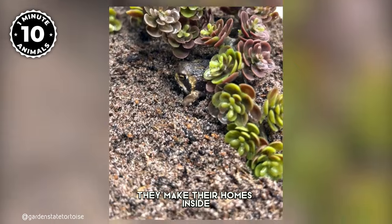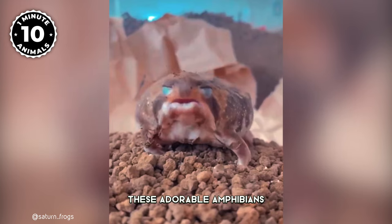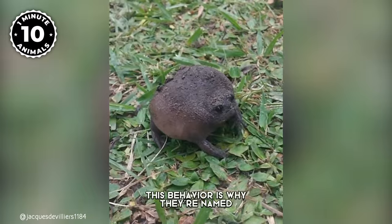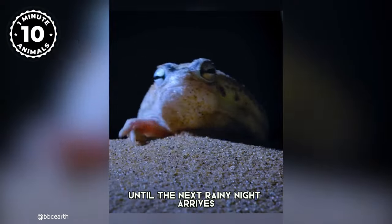Throughout the year, they make their homes inside and around their burrows, where they also lay their eggs. When the rain falls, these adorable amphibians emerge from their underground hideaways to hunt for food — this behavior is why they're named rainfrogs. After satisfying their hunger with insects, they return to the safety of their burrows until the next rainy night arrives.